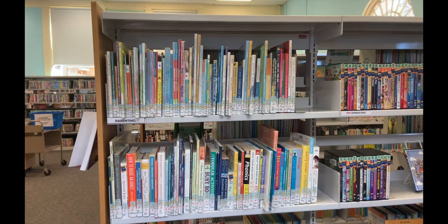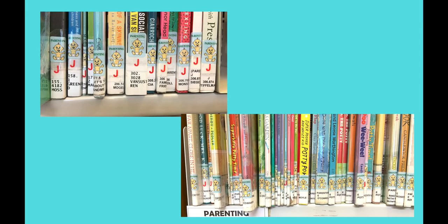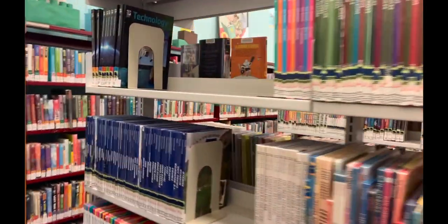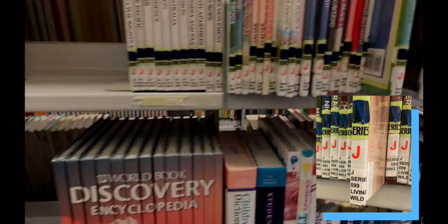Our parenting section is found when you walk in from the stairs. They will have a blue parenting sticker and can be labeled as either E or a non-fiction number. Also considered under parenting will be the park workbooks. Our series non-fiction section is found by the beginning of the fiction series and the DVDs. These are books such as Gibbons or Bullfrogs that we try to keep together. They will have a series sticker and a label containing a number and the series name.